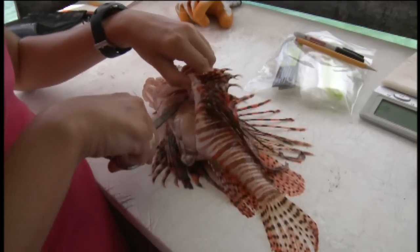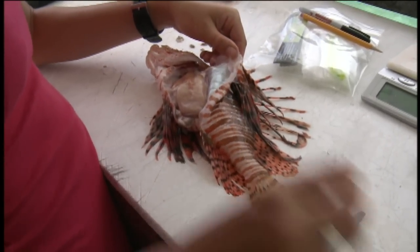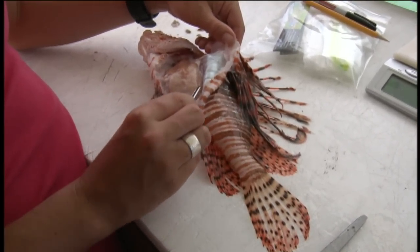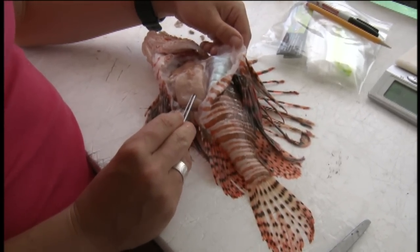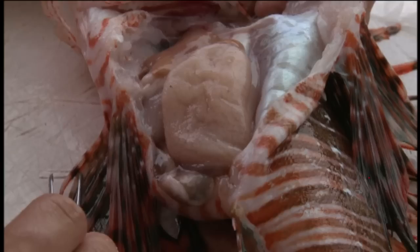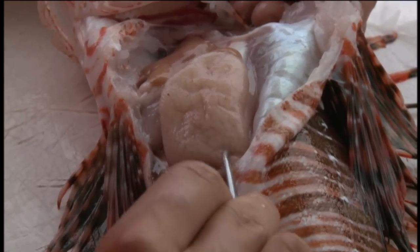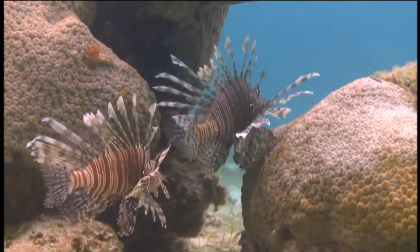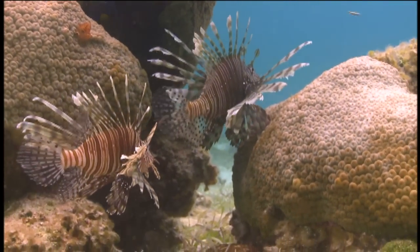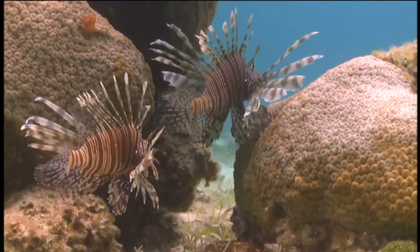We'll open it up and I'll show you this. This entire thing is one ovary — they have two of them. All these tiny little spots, each of them is an egg. Work done at the NOAA lab in North Carolina shows that there are up to 30,000 eggs in one spawn, and this is happening every four to six days in the Caribbean year-round. That's one reason why they're so successful in establishing all over the place.